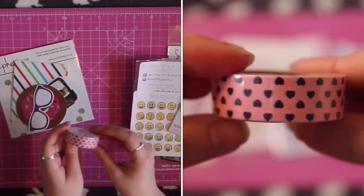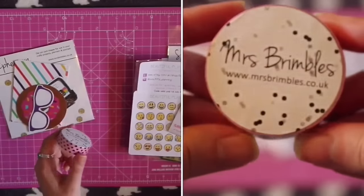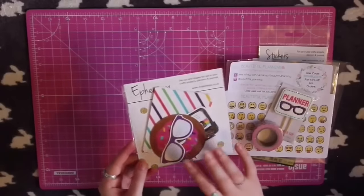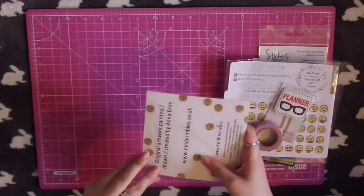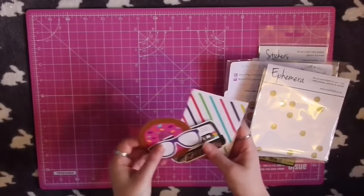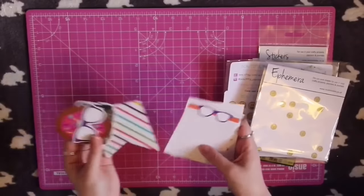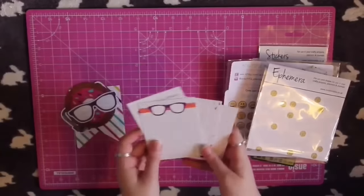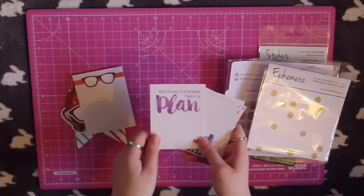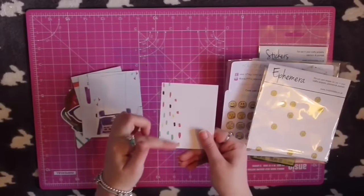Then we have Mrs Brimble's washi tape — it's pink and I think the hearts on it are purple, though I'm not great at differentiating dark colours. Then we have the ephemera, all designed by Anna again — I love that cassette tape. We've also got these little journaling cards; I could use them in project life but I've actually hole-punched them and put them in my planner to write to-do lists on and stick sticky notes on. I think they're really cute — I love that confetti.